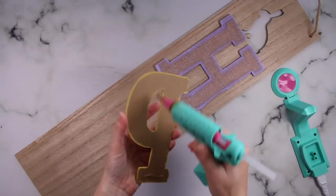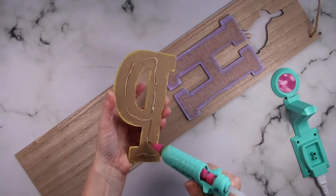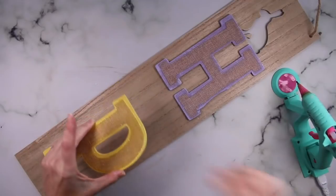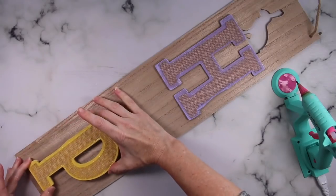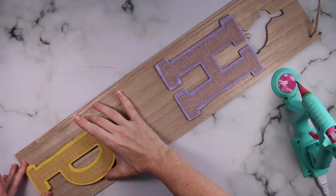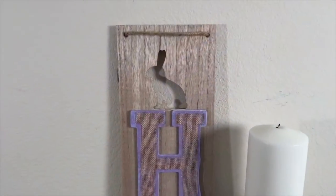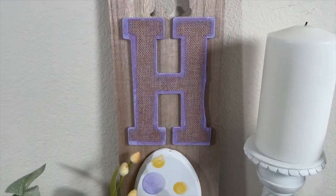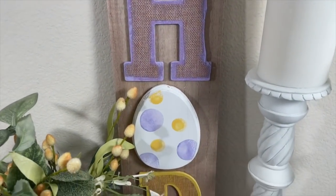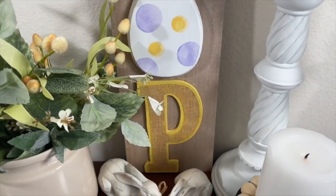Once all the paint dries, you just want to attach all of your letters. I went in with some hot glue, but of course you could use wood glue as well. What I really love about this is that you can really customize it and choose the colors that match your decor best. I also love that it gives vertical height to your decor, because that's something we're always missing when we decorate. This is such an easy sign to create — it only takes a few minutes and it is stunning.